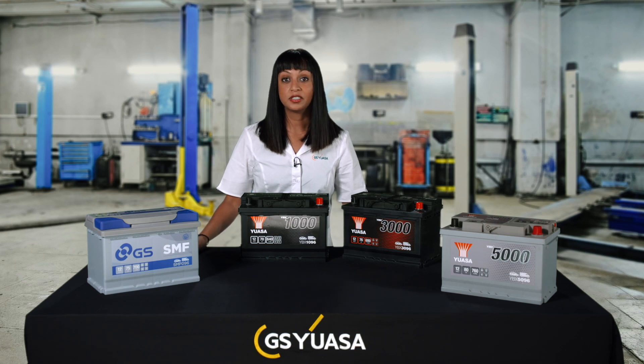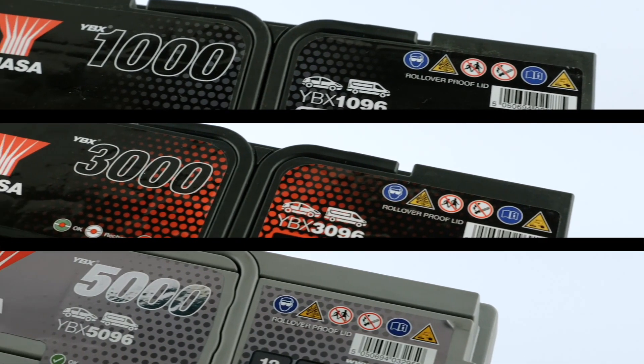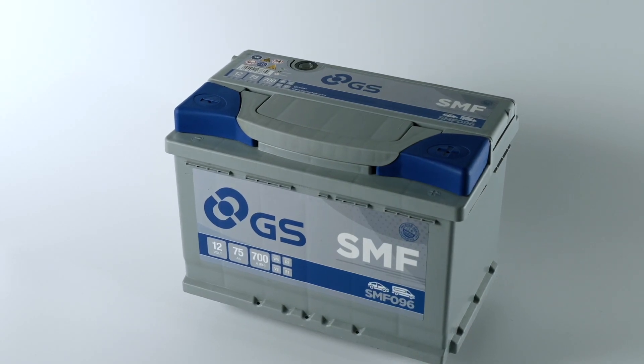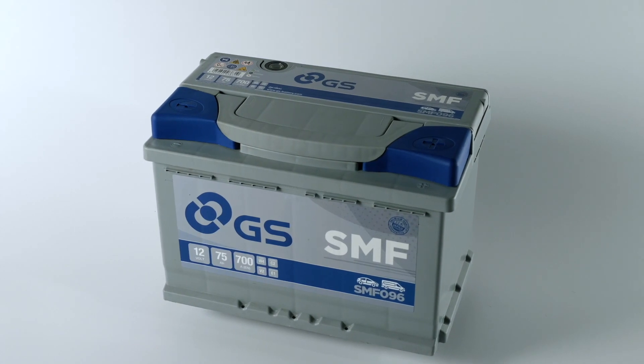The UASA range consists of three tiers: YBX1000, YBX3000 and the premium YBX5000 series. The GS-SMF range consists of a single tier. These ranges are optimised for use on conventional vehicles.